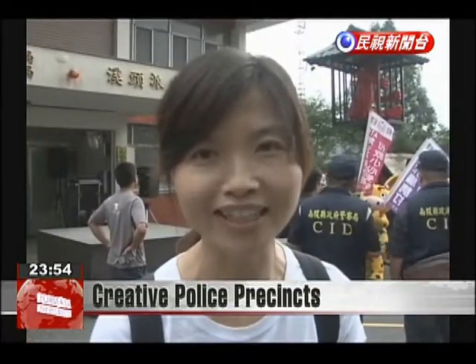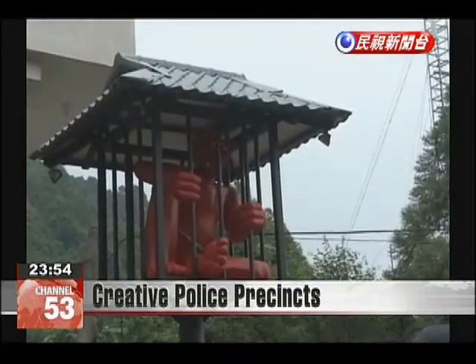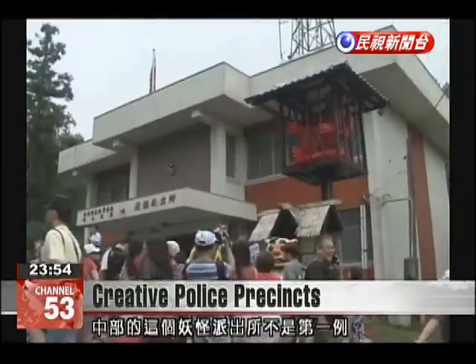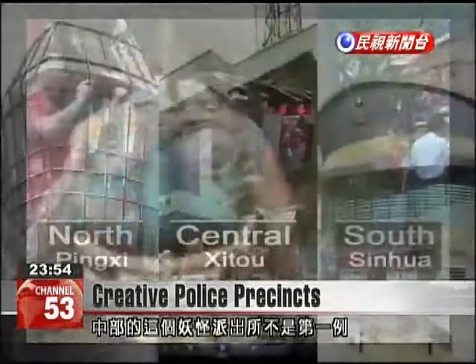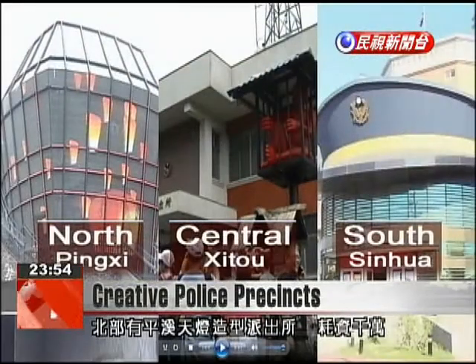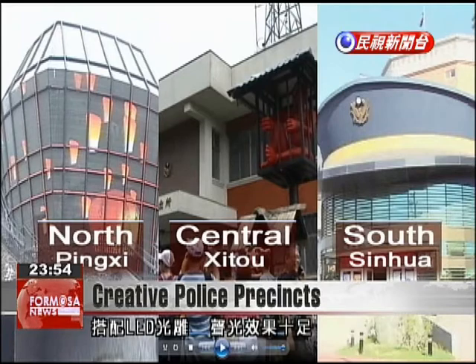I think it's very creative and educational. While this police precinct is being quite creative, it's actually not the only one of its kind, as another police precinct is built in the shape of a huge sky lantern at a cost of tens of millions of NT dollars, including a huge LED screen.